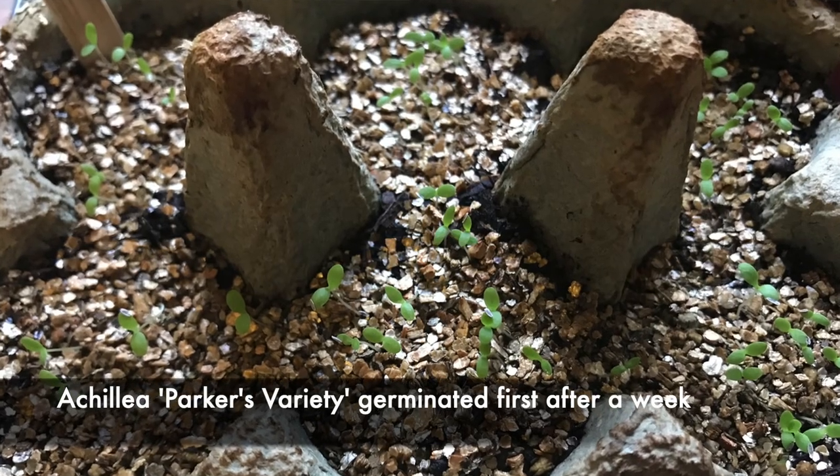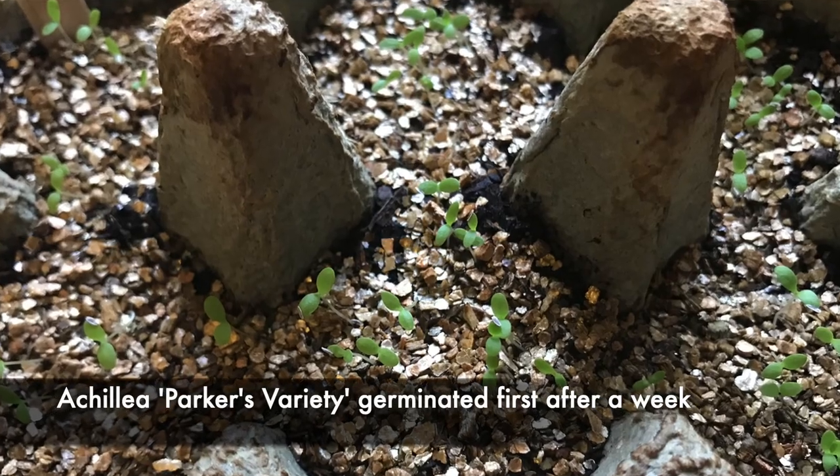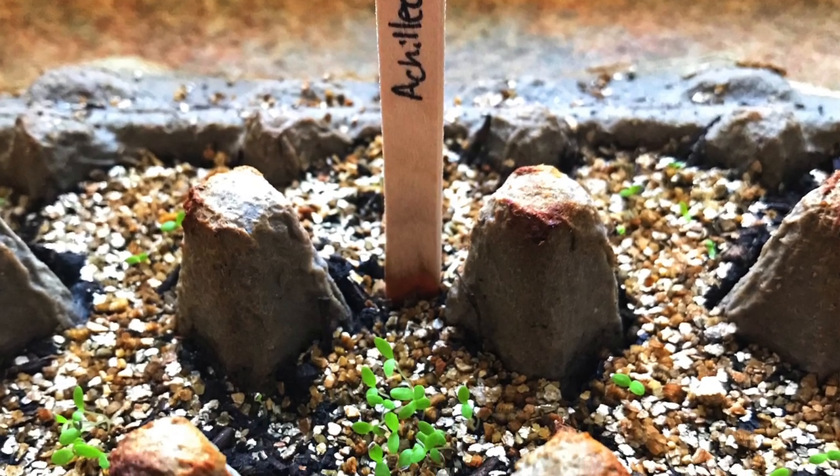It's a really exciting day today at Garden Ninja HQ because we've had some germination of the recent seeds I've sown. The first ones out the gate were the Achillea. Achillea needed a really specific temperature of around 20-21 degrees to germinate, so I did move those inside because we had some really bad weather and the temperature in the greenhouse dropped considerably. They've germinated and you'll be able to have a look at those now.